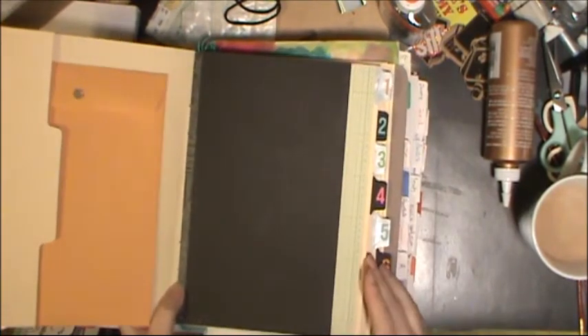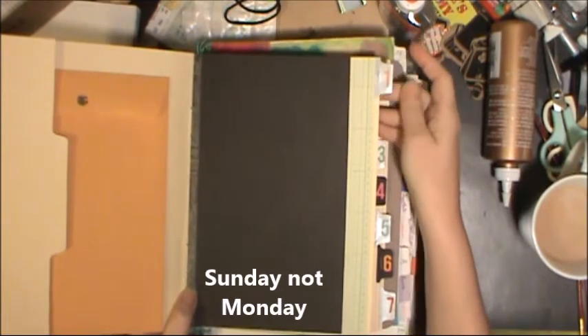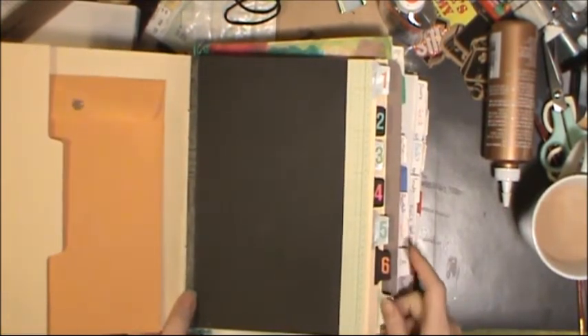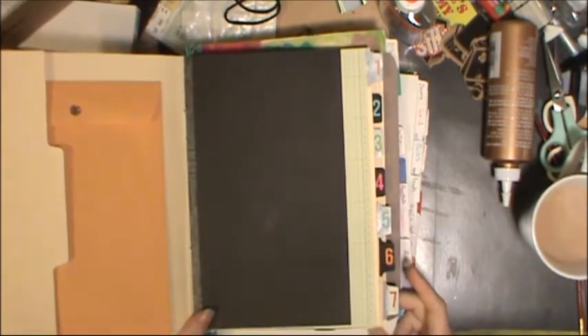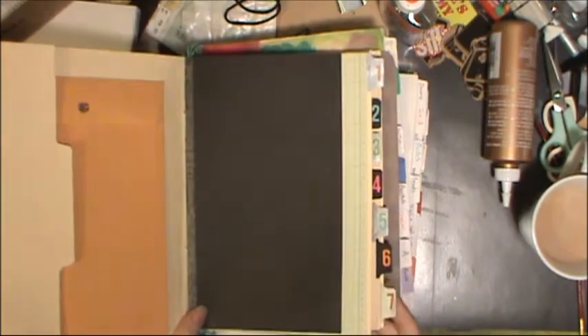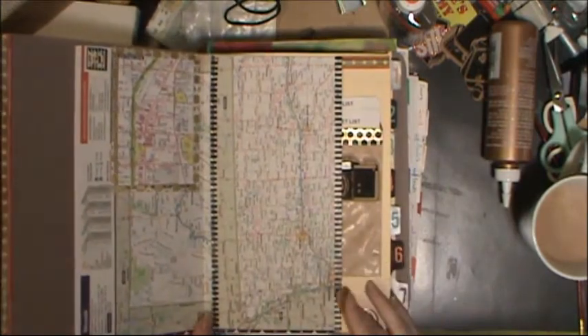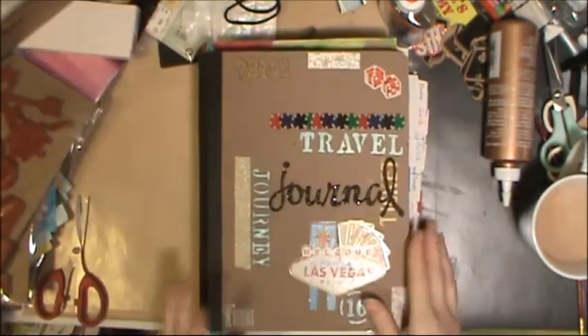I'm not sure what day I was going to start on — whether Saturday would be my start day or Monday. Either way I've got day one through seven, because the last Saturday I'm there I have to be at the airport early for a six o'clock flight. That's just a travel day; I don't really see me doing any documenting on that particular day other than maybe something I ate on the plane or a strange thing I saw at the airport.